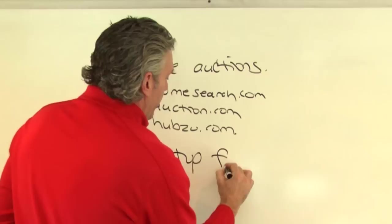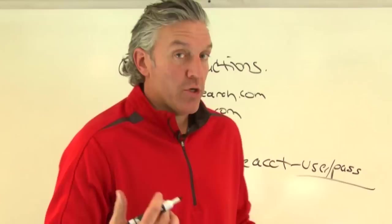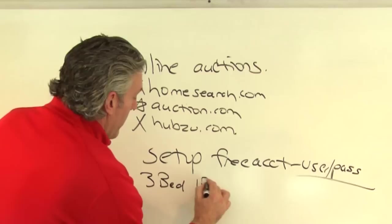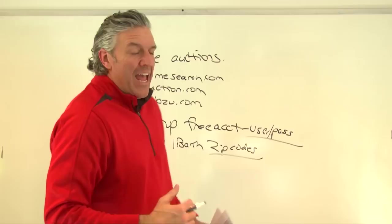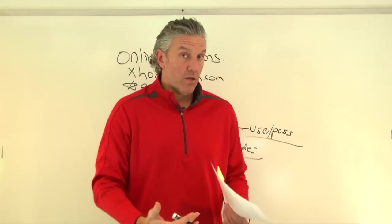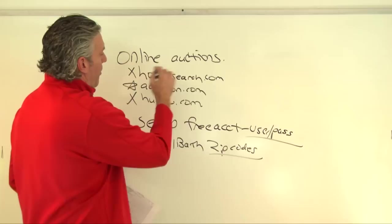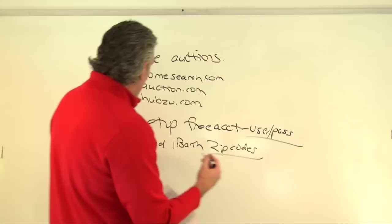With online auctions, you're going to set up a free account with a username and password. Once that's done, you put in your search: things like three bed, one bath, and the zip codes where you want to buy. I don't really filter by price points because auction prices start low and go up, so I just look at what inventory is available on these sites.